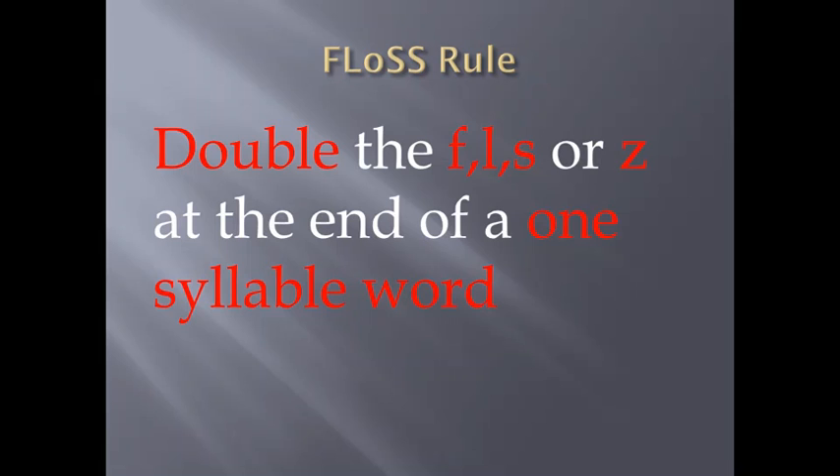What is a syllable? A syllable is a word or a part of a word which contains one vowel sound. Hence, a word like Mat is a one-syllable word, but Mattress becomes a two-syllable word. This rule applies to one-syllable words.